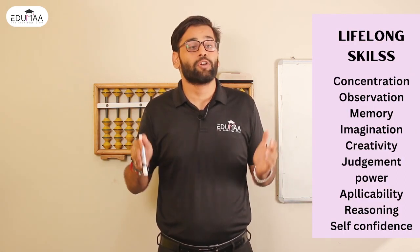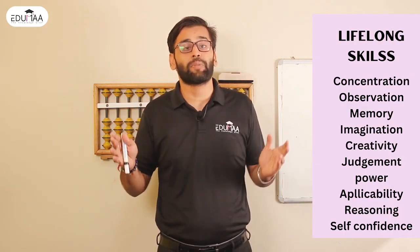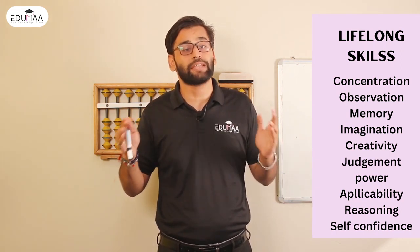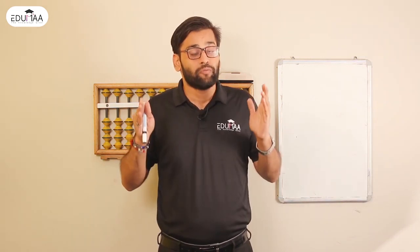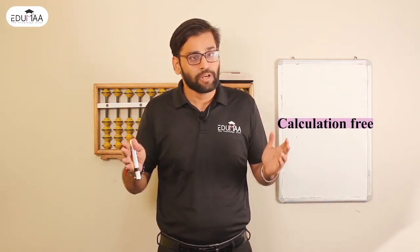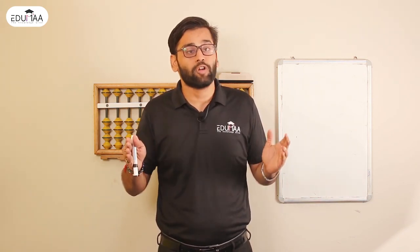These lifelong skills include concentration, observation, memory, imagination, creativity, judgement power, applicability, reasoning, and self-confidence. In short, this Abacus technique will make your child calculation-free as well as help the child in overall brain development.